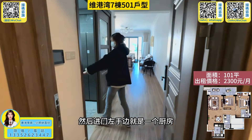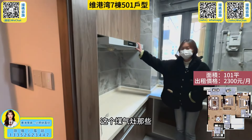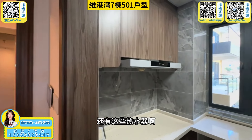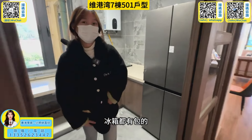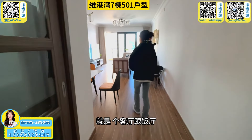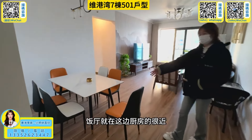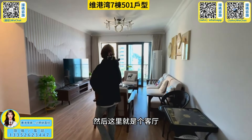We'll see you next time. This is the kitchen and bathroom area. There's the gas and the hot water heater. Then we go to the kitchen and the dining area. It's a restaurant-style dining room.